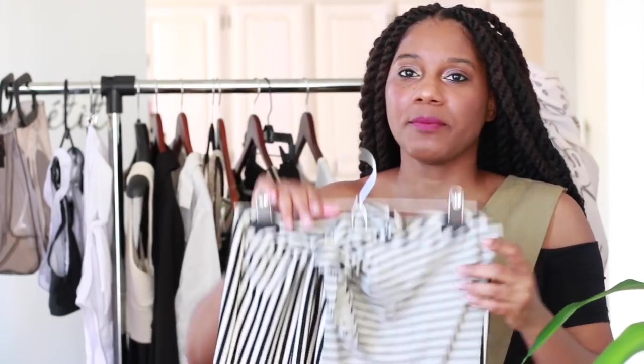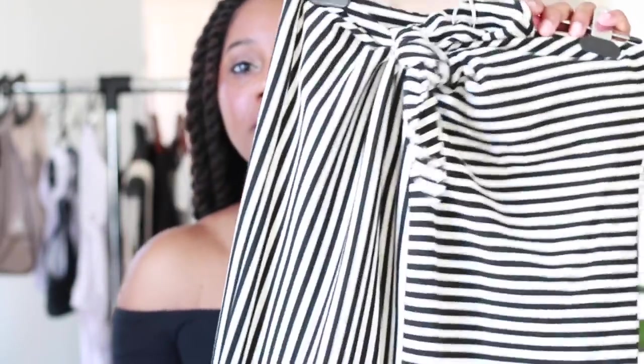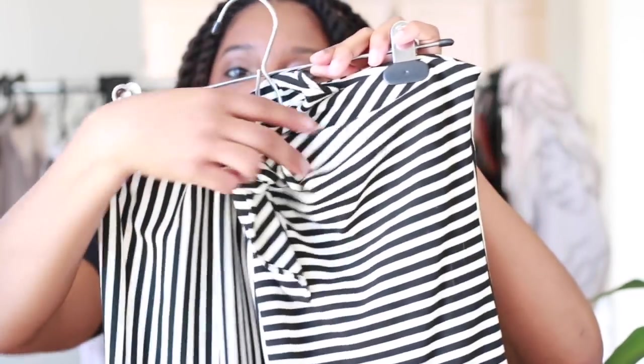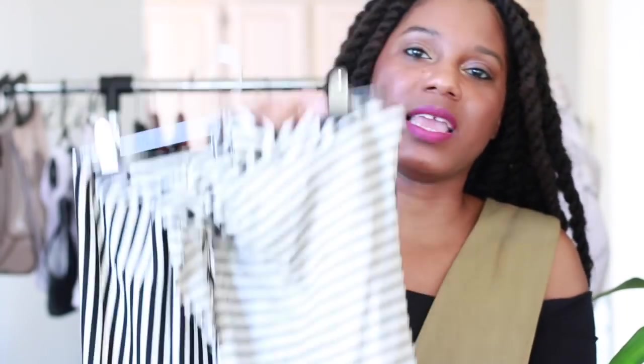Keeping with the theme of black and white, this is a really cool black-and-white striped tie-at-the-waist skirt from Tibby. Even though it's a skirt, it can actually be worn as a dress as well, depending on how tight you tie the little bow. I just like it — it's a great neutral and works well with my theme. Tibby just makes such amazing clothes. This jumpsuit that I have on is also from Tibby. They make really great clothes for the modern chic woman.